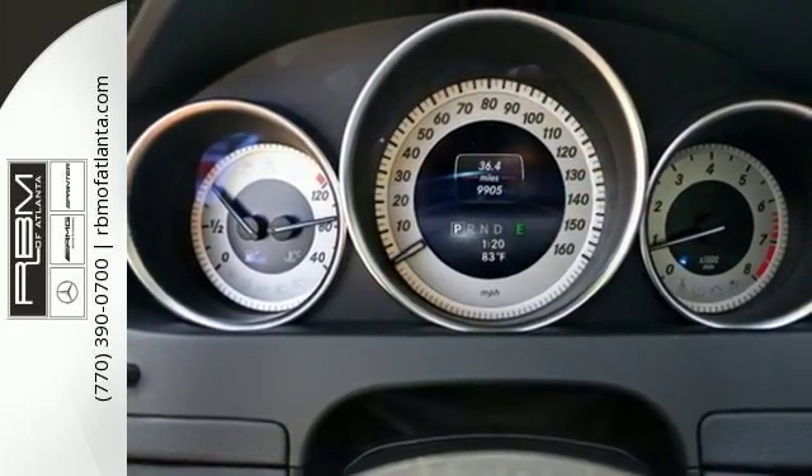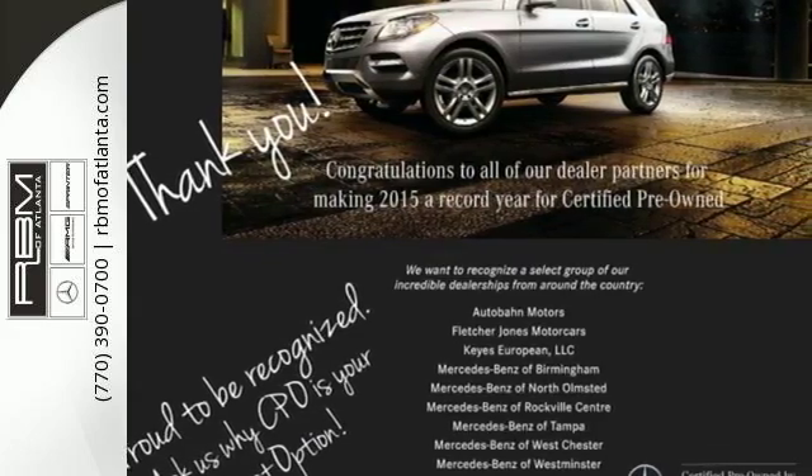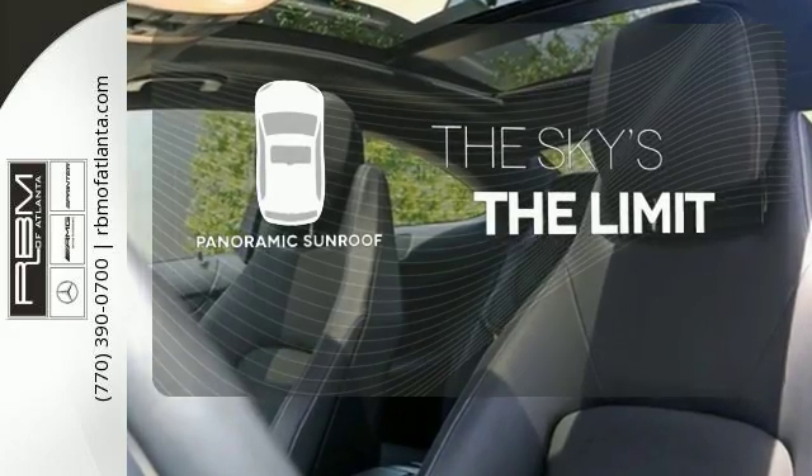You'll love the extra large panorama sunroof, Harman Kardon sound system, and M-Brace technology. Let even more of the outside in with a panoramic sunroof.